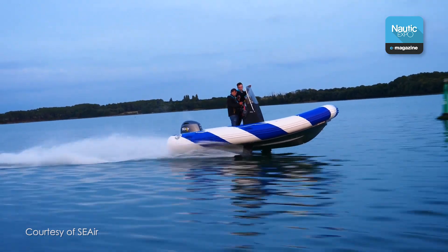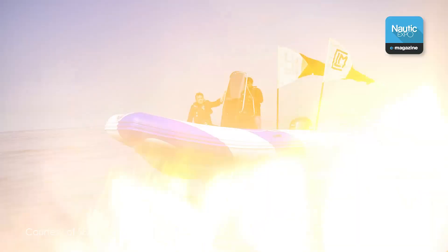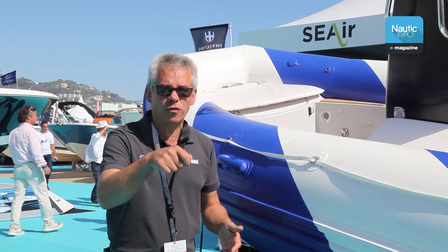So, will we start seeing a foil option whenever we purchase a boat? Today, you can buy a car with a self-parking option or a boat with a fishing package. Tomorrow, you can have a boat with an airborne option.